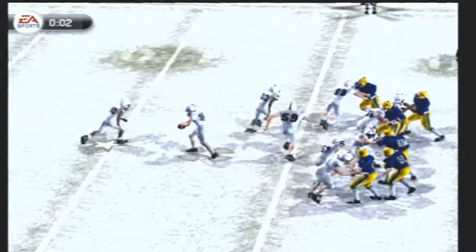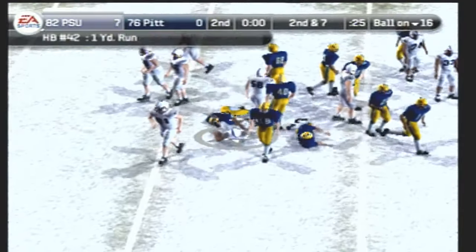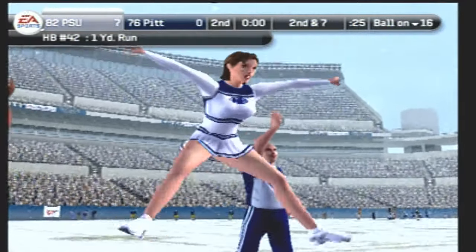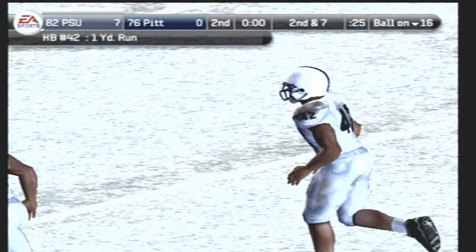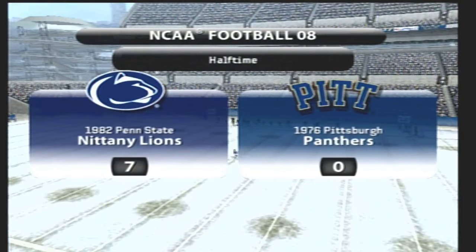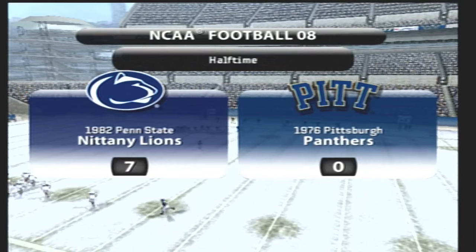High formation here — inside handoff, make the move. They'll bring him down at the 17. And we've reached halftime here. The score at the break: Penn State 7, Pittsburgh nothing.